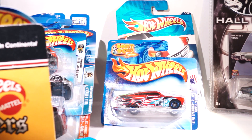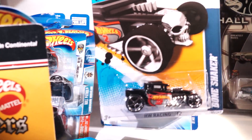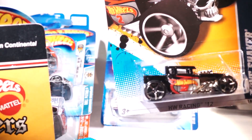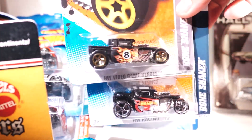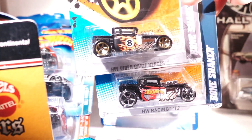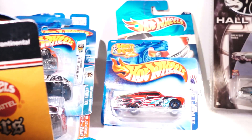Here is the Walmart exclusive Bone Shaker — I finally got one. And here is another Bone Shaker that I found at the Dollar Store this week.